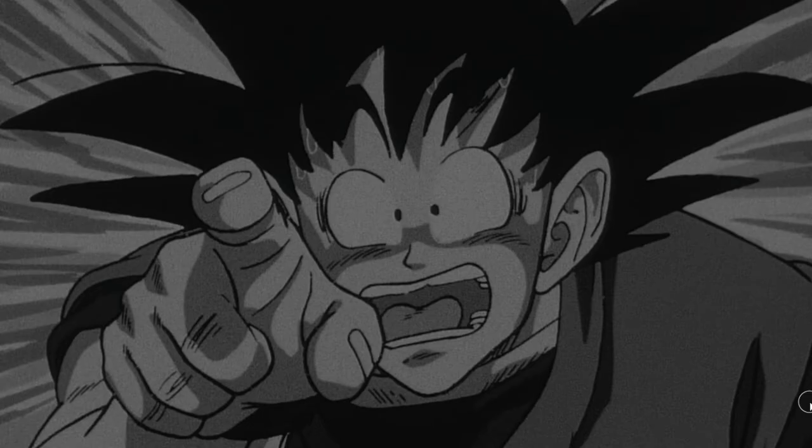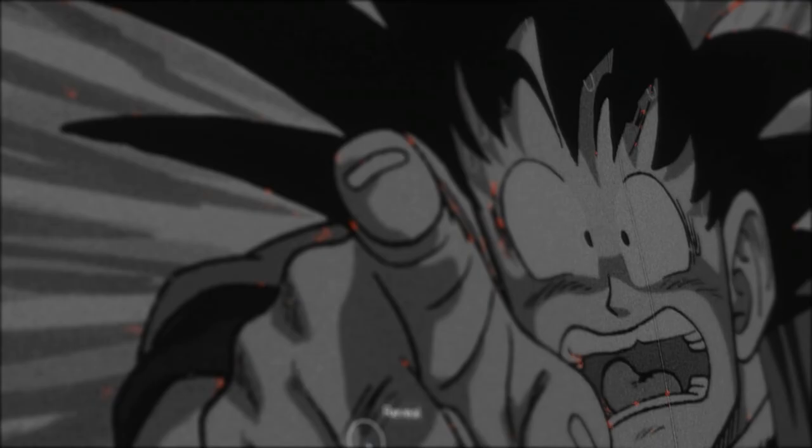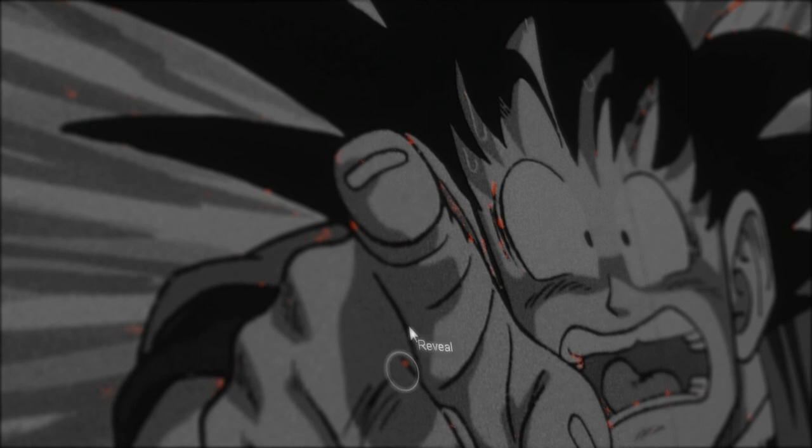The first filter we use is the dust filter. Because we're working with animation material, the filter is prone to removing stars from the sky or people's pupils. So we have to remove it from specific parts of specific scenes before we send it on to the Fix Pass.